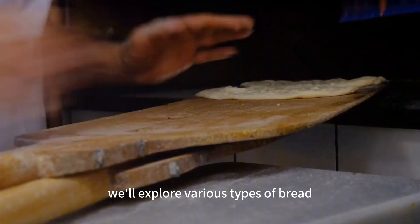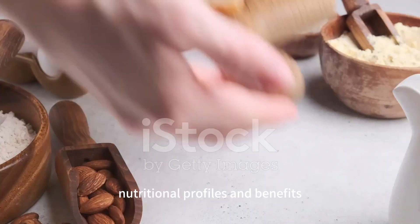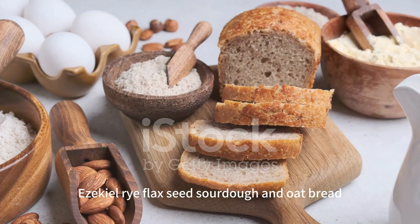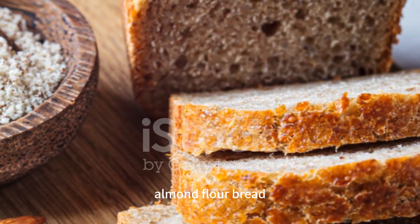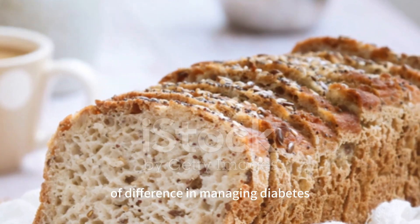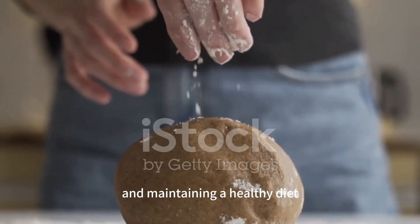In this video, we'll explore various types of bread, each with their unique nutritional profiles and benefits. We'll delve into whole grain, Ezekiel, rye, flaxseed, sourdough, and oat bread, also highlighting our top recommendation: almond flour bread. Understanding the right choice can make a world of difference in managing diabetes and maintaining a healthy diet.